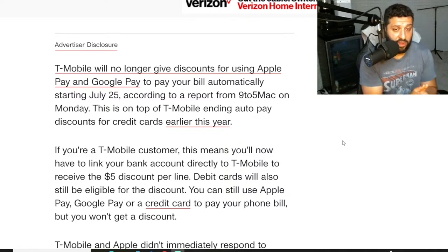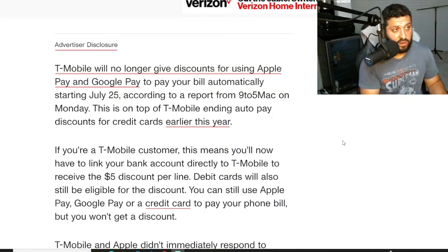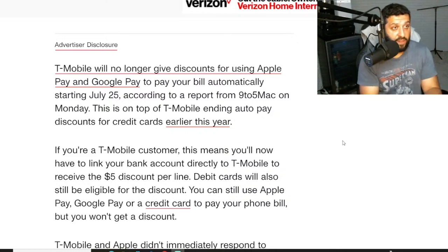Everybody keeps asking me why they're doing this. It is a very simple mathematical equation. The merchant services — the transactions that are taking place — when you use a credit card, it costs the business owner and operator collecting the fee money to the merchant services that run the transaction. So let's say you use your Visa, MasterCard, or Amex, especially Amex and Discover — the fees associated with those are crazy, especially with points. When you use a credit card, you get points, but you don't get points from Visa or MasterCard or Amex or Discover directly.